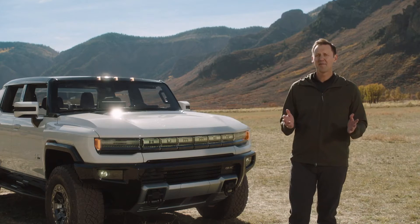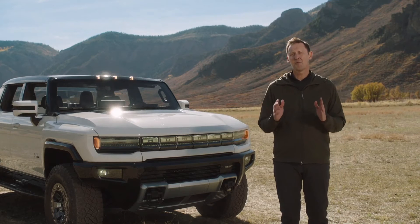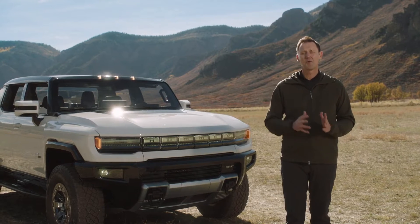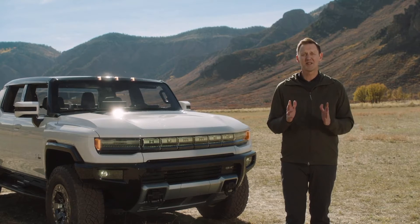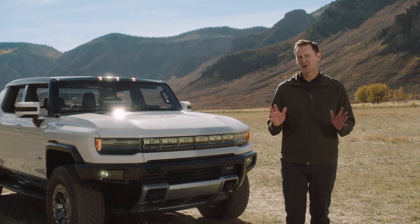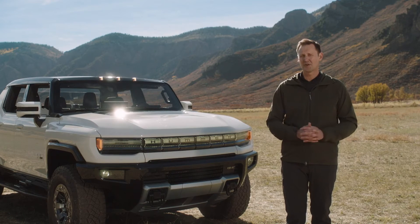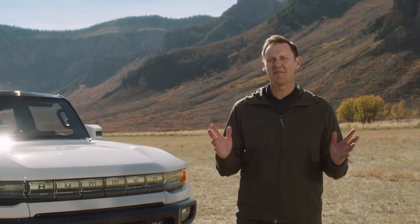Along with me here today, and back at GM headquarters in Michigan, are many of the men and women who've passionately collaborated to bring Hummer EV to life. Today they're excited to share their stories and inspirations to help you understand and appreciate all that's gone into creating this revolutionary super truck. So let's start things off where it all began, by exploring exactly how Hummer EV came to be and why our design and engineering teams were incredibly eager to take on this challenge.